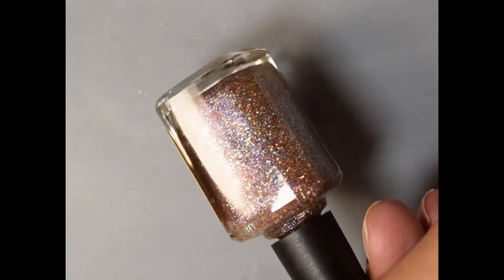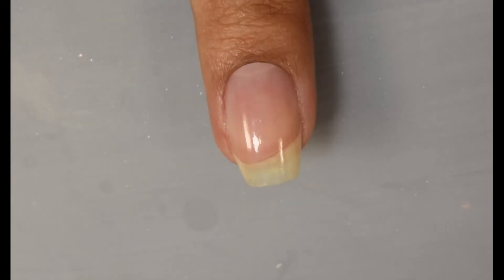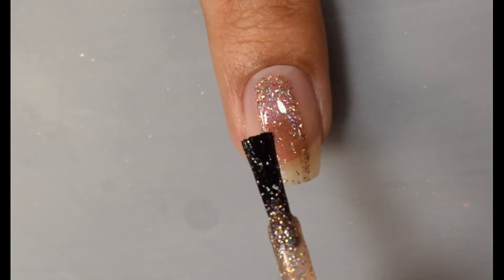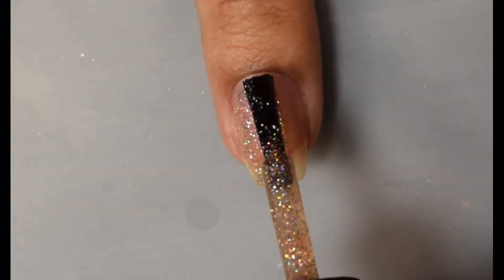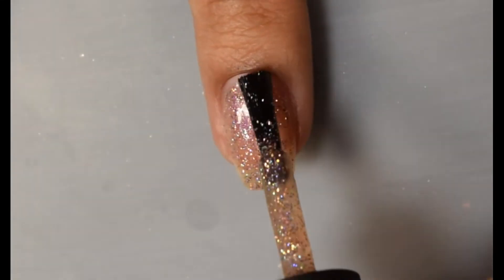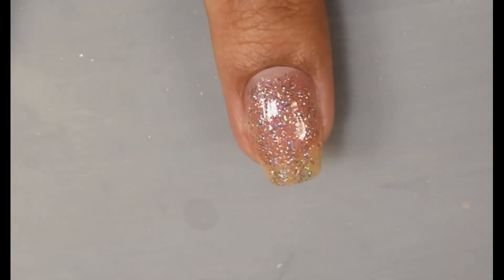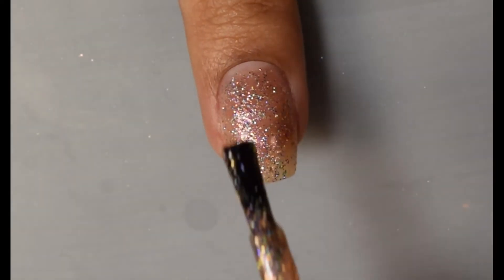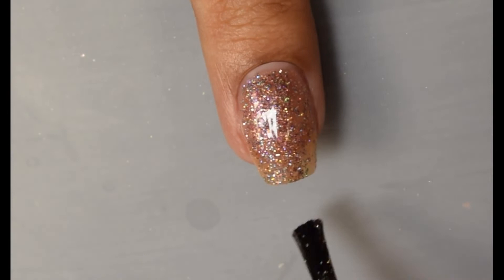Next we have Blush. This is described as a full coverage rose gold micro glitter with maroon to orange to plum shifting shimmer. If you saw my video on the Polish Con NOLA overpours for Poetry Cowgirl, she does have a limited edition that is essentially a really vamped-up version of this one. This is a lovely ultra sparkly rose gold — very very nice. I am a huge fan of full coverage glitters, and I can safely say she definitely brings it with the full coverage.